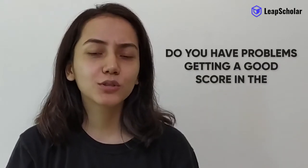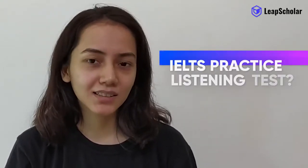Do you have problems getting a good score in the IELTS practice listening test? Perhaps you find it difficult to understand what is being said, or the accent sounds a bit funny to you. These issues are quite common and are faced by a majority of applicants. However, you can easily power through them and get that score you want. Hi and welcome back to LeapScholar, India's number one study abroad platform.